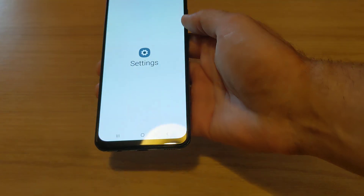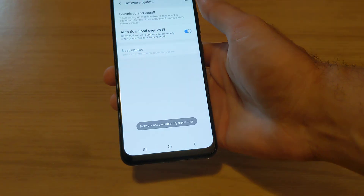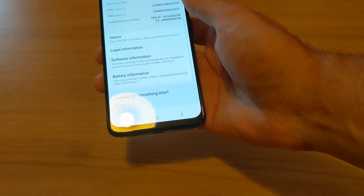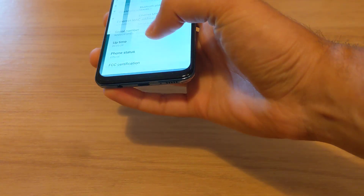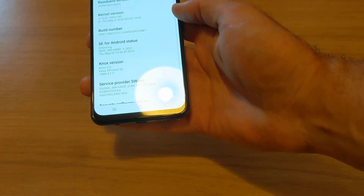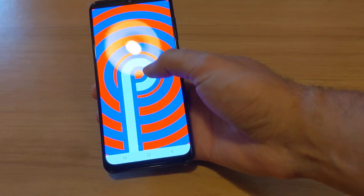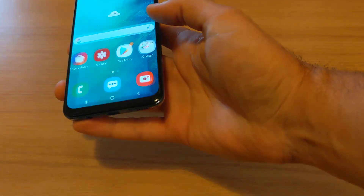Let's look at the Android version. What version of Android are we on nowadays? I think it was 9 or something. I don't even know where to find it anymore — you can tell I haven't looked at Samsung for a while. There we go — Android version 9, which I think is the latest one. Which is good.